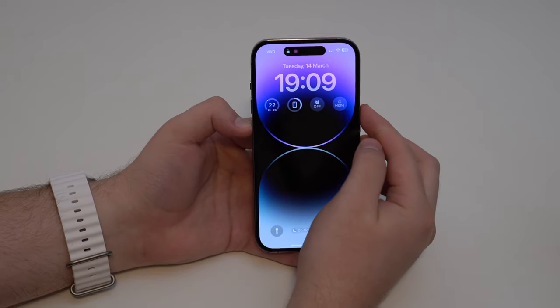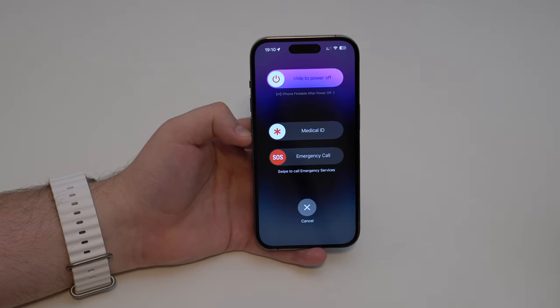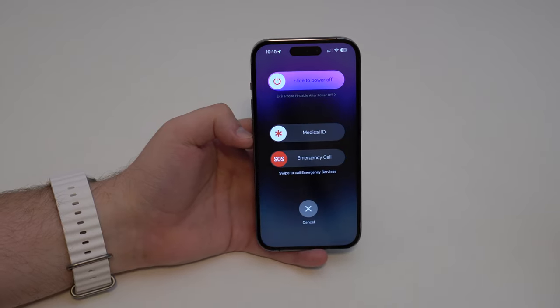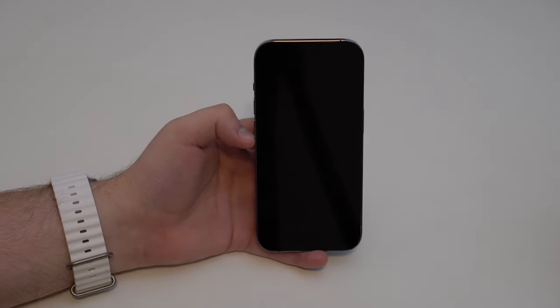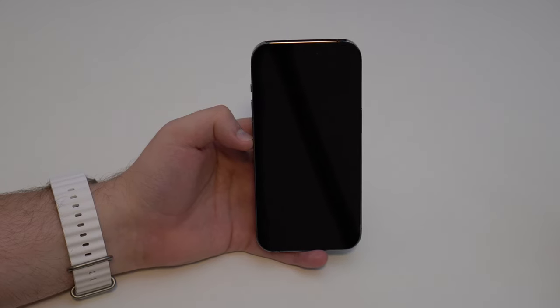Let's say somebody actually steals your iPhone and on purpose turns it off. As you can see from the screen, we have something written down there: 'iPhone findable after power off.' So even if they turn it off, even if our iPhone is offline, no problem, because we're going to use the Find My network and we're going to track it.